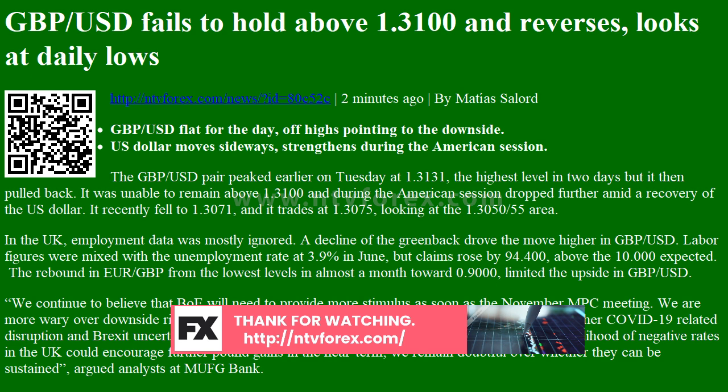We continue to believe that the BoE will need to provide more stimulus as soon as the November MPC meeting. We are more wary over downside risks to the UK economy from the end of the job furlough scheme, further COVID-19-related disruption, and Brexit uncertainty ahead of the end of the transition period. While the reduced likelihood of negative rates in the UK could encourage further pound gains in the near term, we remain doubtful over whether they can be sustained, argued analysts at MUFG Bank.